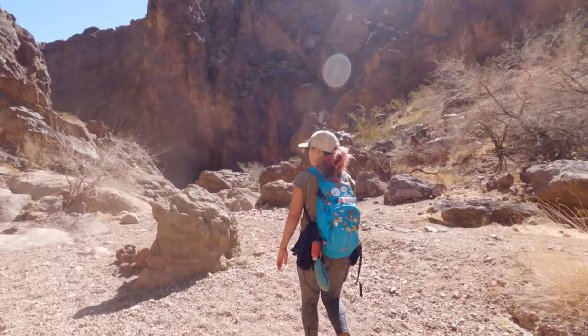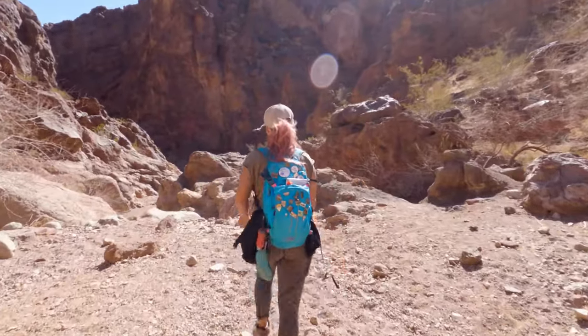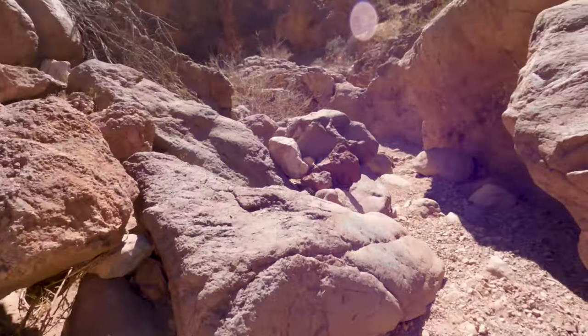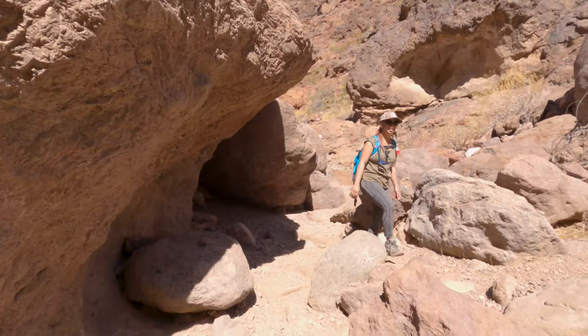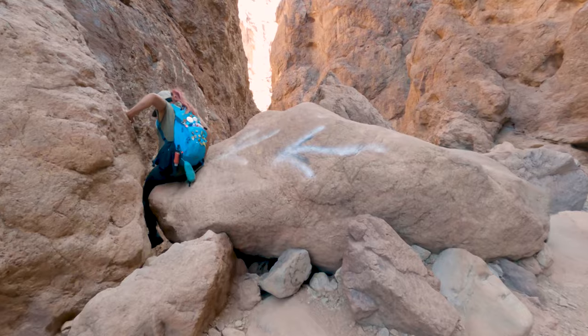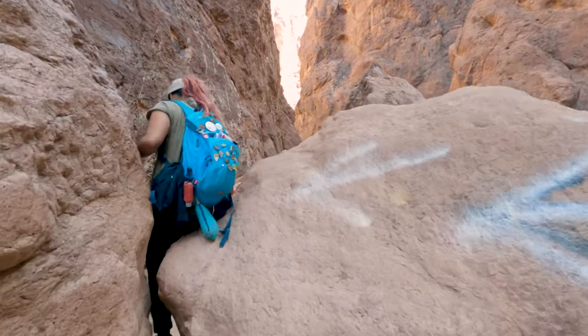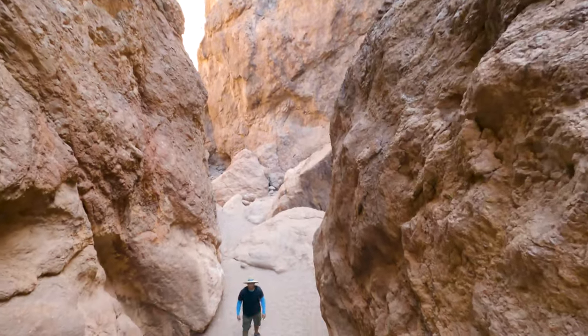After rope two, you're going to spend some time scrambling over and around boulders as you make your way down the sometimes narrow slot canyon. We really cannot stress enough that you need to attempt this hike on days with cooler temperatures — once you are down in the canyon, temperatures can be between 10 to 20 degrees hotter than at the trailhead.